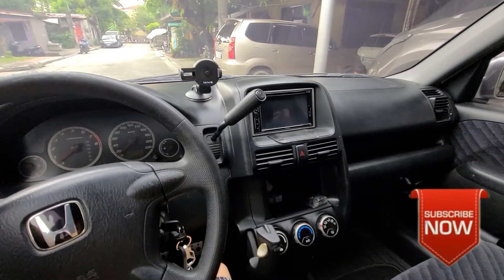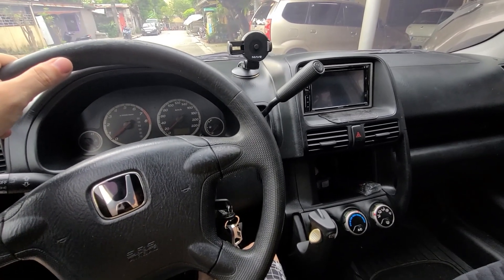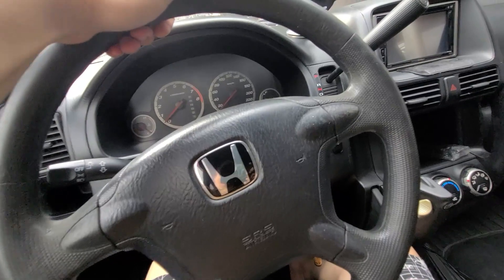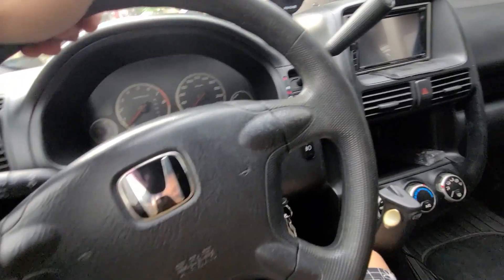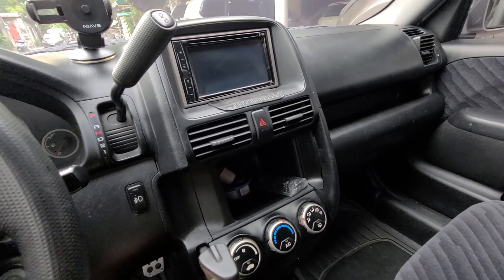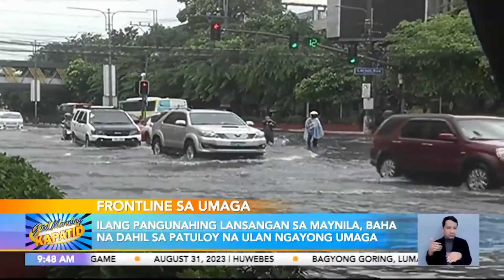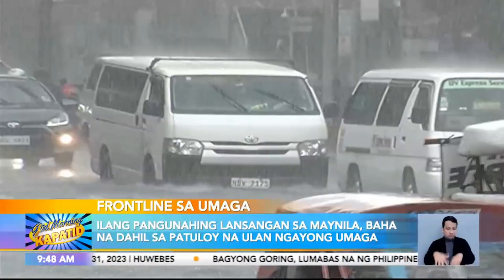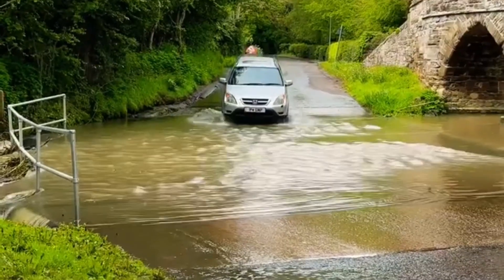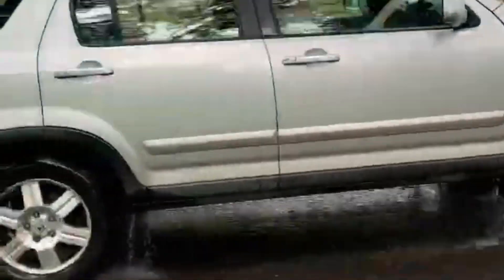So ang nakuha natin is Honda CR-V. This is a 2002 version. Itong content natin ngayon is a quick tour lang ng Honda CR-V na nakuha natin. Kinuha nga natin ito kasi kailangan natin ng medyo mas malaking sasakyan. Dito naman sa Pilipinas, kapag bumaha or umulan, baha ka agad. So itong clearance ng CR-V is medyo mataas — saptong-saptong siya sa mga bahaeng part ng Metro Manila o kahit ng mga provinces natin.